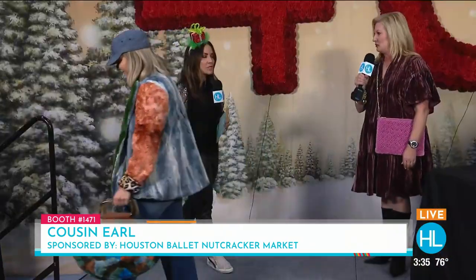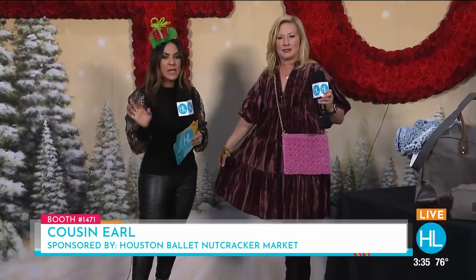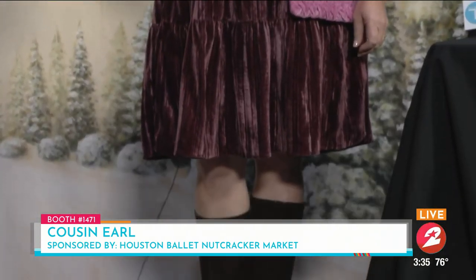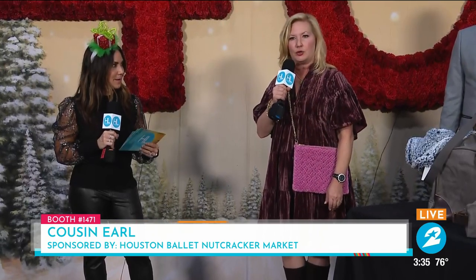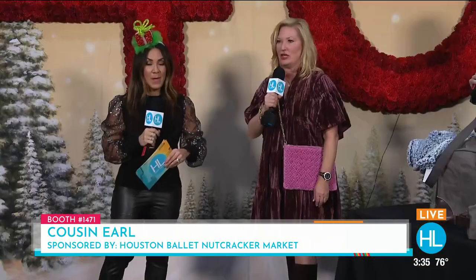This is at Cousin Earl, booth 1471. It's all size range, all age range — somebody can find something here. They also have a great holiday promo code, so go by their booth at 1471 and they'll give it to you. And if you can't see them here, go to CousinEarl.com or on Instagram at Cousin Earl Official.